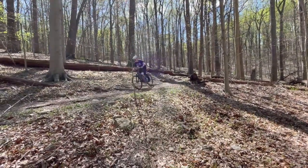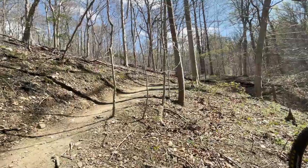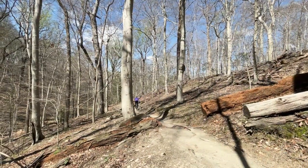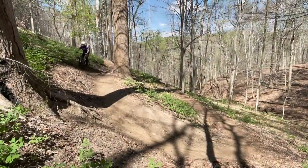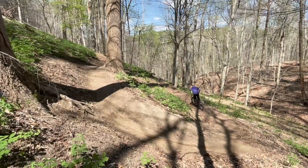Descending Garrett's is one of my favorite things to do in Patapsco. The steepness of the trail aids in allowing you to pick up speed very quickly, and Garrett's is not a very winding trail, which gives it some fun straightaways where you can reach eye-watering speeds. Just be careful of the switchbacks.